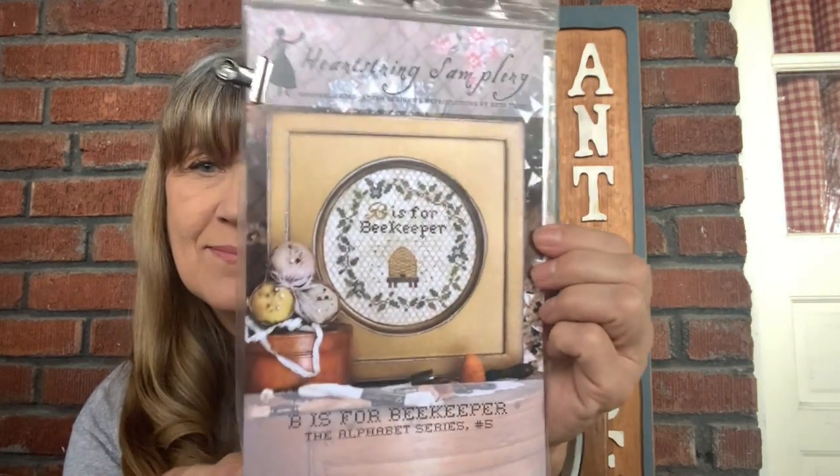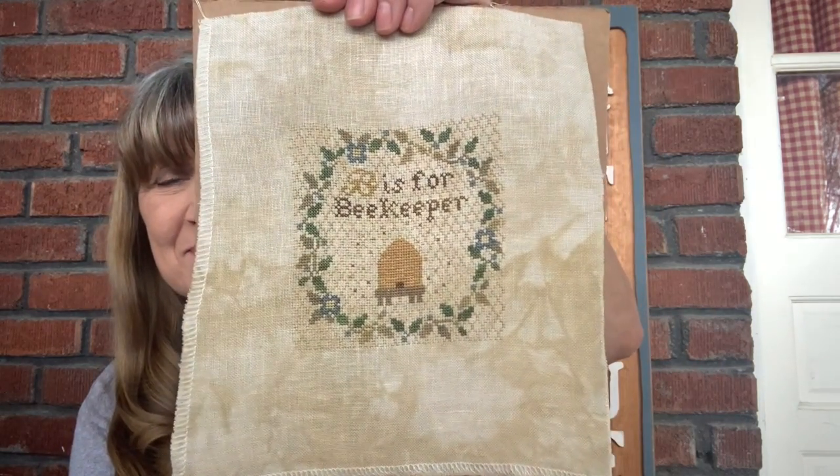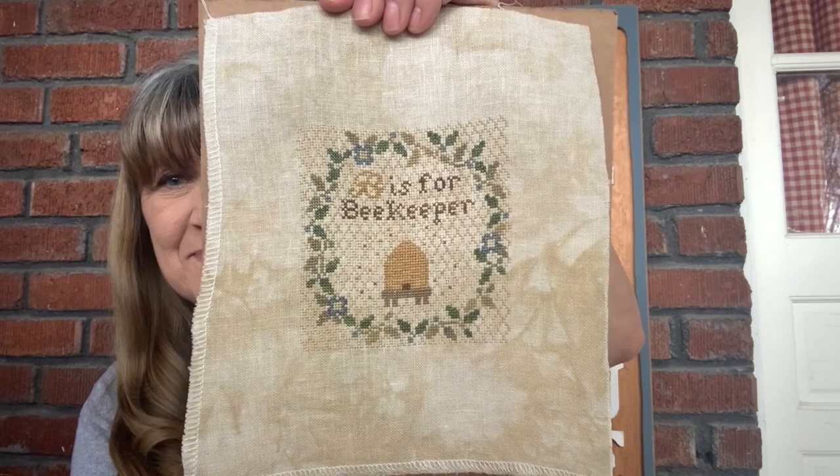The fourth piece that I chose is by Heartstrings Samplery, called B is for Beekeeper. This piece is stitched on 36 count Picture This Plus Legacy using the called-for threads, stitched one over two as well, and I have another completion. That was a 2018 Mania start.